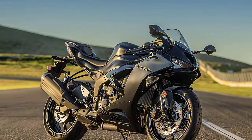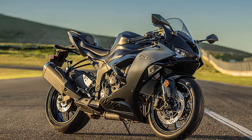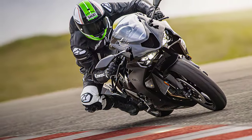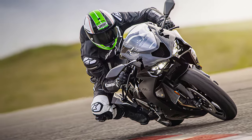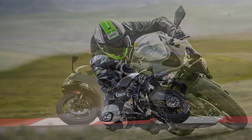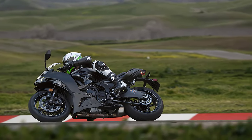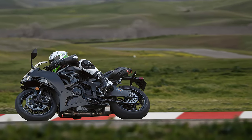The bike comes with a wheelbase of 55.1 inches, a rake of 24.5 degrees, and a trail of 4.1 inches. The Ninja ZX-6R strikes a perfect balance between agility and stability. And with a seat height of 32.7 inches, it offers a comfortable riding position for riders of all sizes.